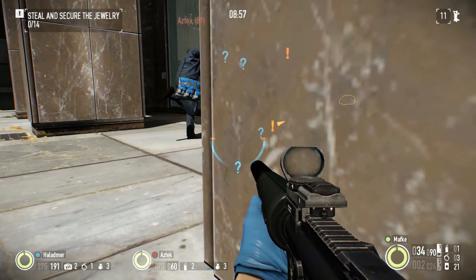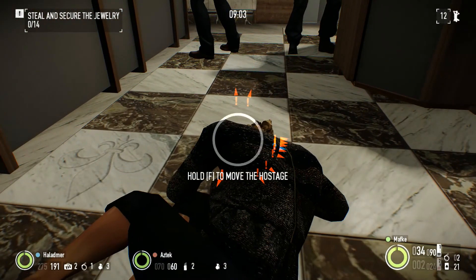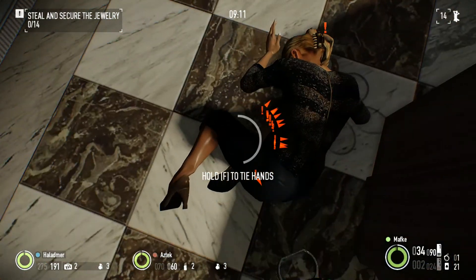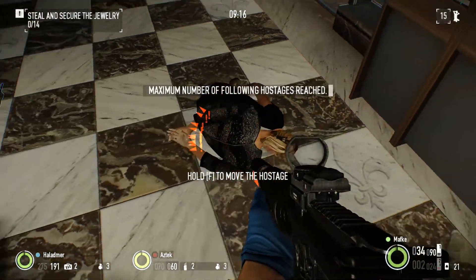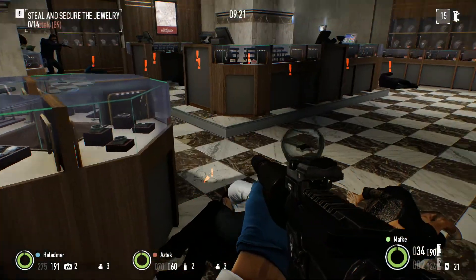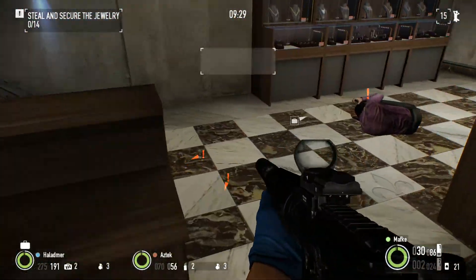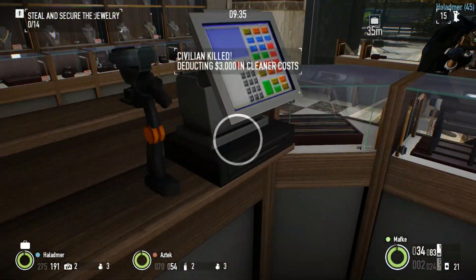Yep they see you. Now we can do this the clean way, or we can do it the bad way and that is shoot everyone. Yeah I prefer shooting everyone. We got everyone? Yep okay we're home free.